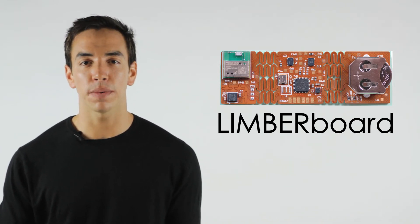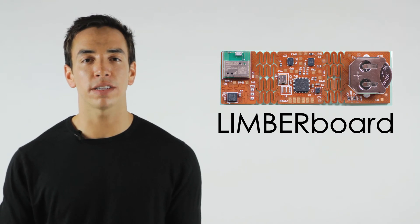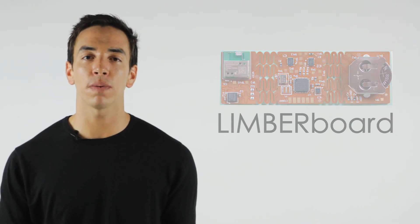And now, we need your help. Contribute to our project, and be one of the first to work with Limberboard.